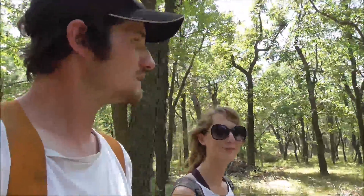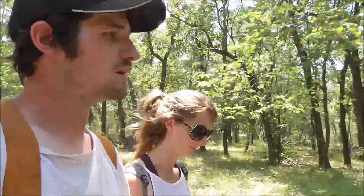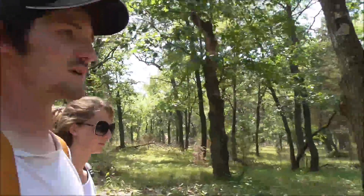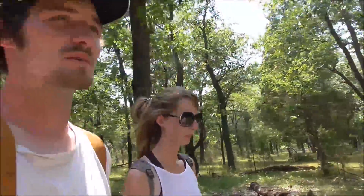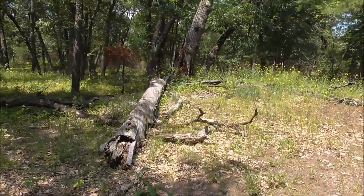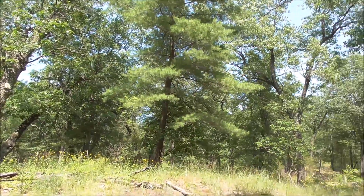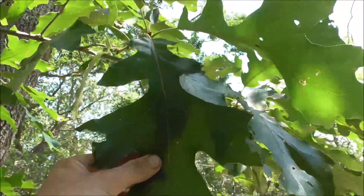Just making the most of it. I can't believe the noise those bugs make — they're really loud. I mean they're massive, but I still can't believe the noise. You can see how different the oak leaves are here as well.